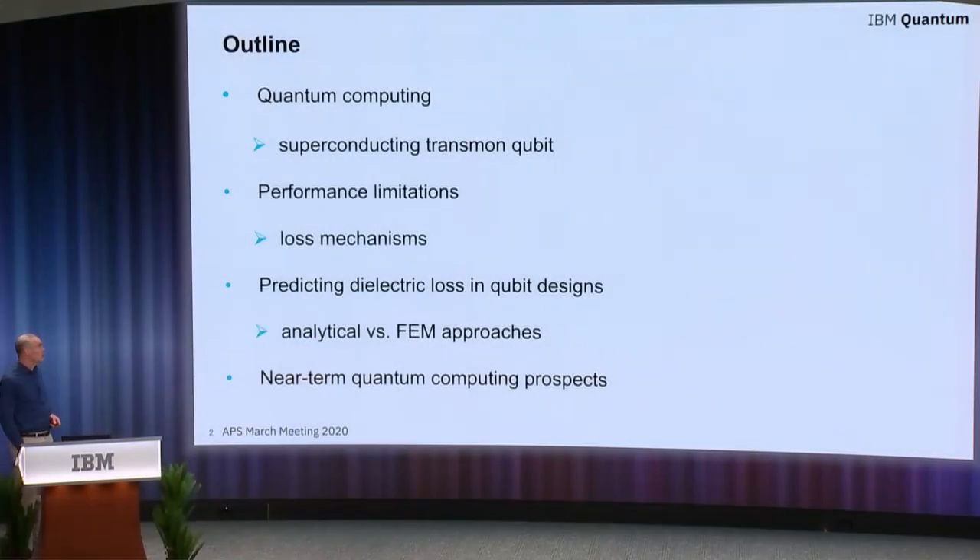In this talk, I'll briefly describe some aspects of quantum computing and focus on the superconducting transmon qubit. I'll discuss some limitations in the current performance metrics, in particular the various loss mechanisms at play. I'll discuss how we can predict a certain aspect of electric loss within these systems through a combination of finite element or analytical approaches. Then I'll close with some discussions about the prospects for near-term quantum computing.